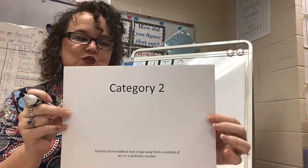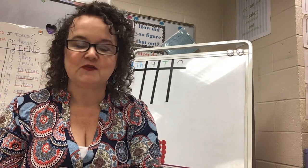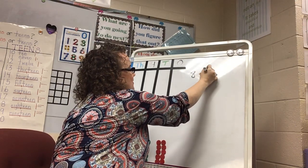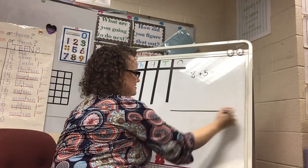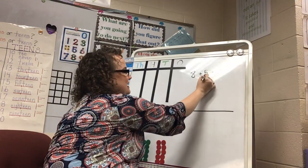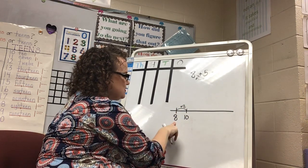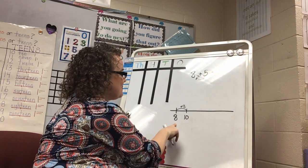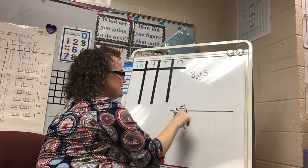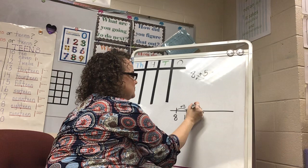Now we're leveling up to category two problems. For level two, we make sure one of our numbers has an 8 in the ones place. Let's start with 8 plus 5. If I'm at 8 and I want to get to a friendly number, I need to take 2 from my partner number to make the next ten. So I break my 5 into 2 and 3 — now I'm at 10, and I still need to add 3 more, giving me 13.